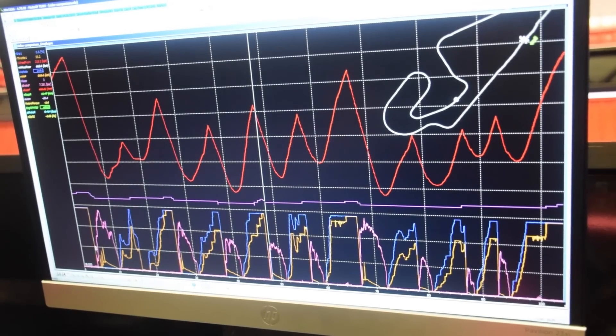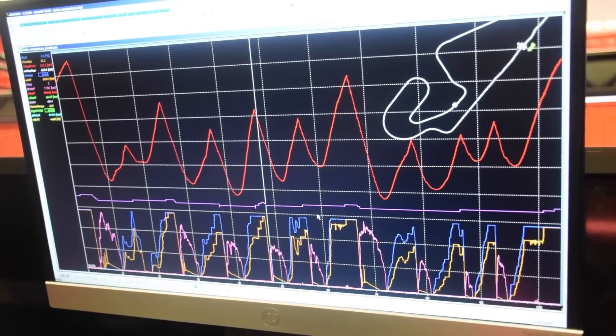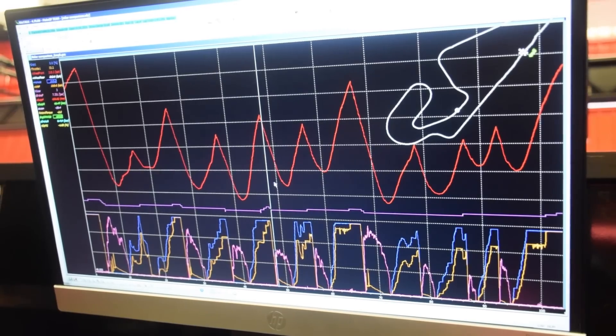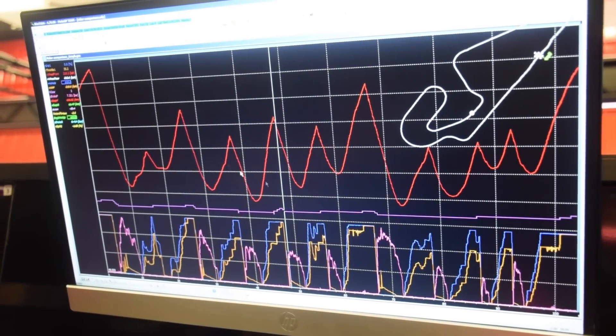Here on the screen we have a complete lap of Barcelona. This is where we analyze all the data, and this helps us a lot to adjust the mapping and to get the right setting for Stefan. Thanks for watching everybody and follow us at Forward Racing GP.